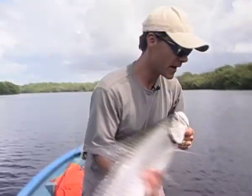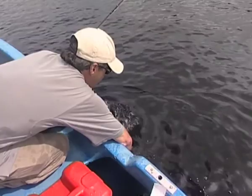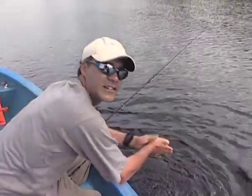Fabulous fish — I'm going to put this one back. Safely returned.